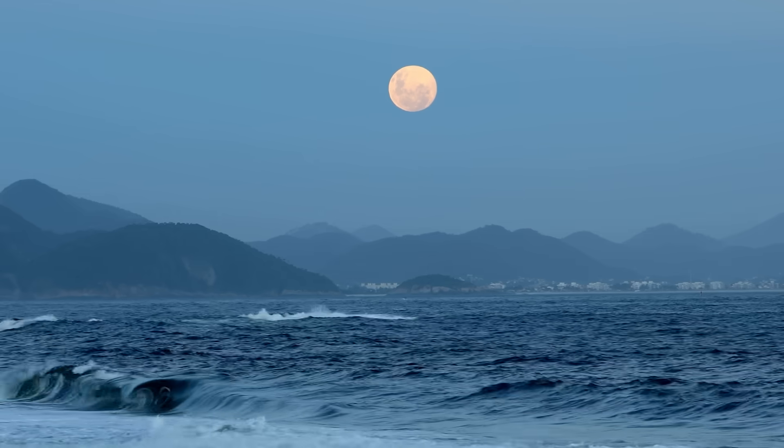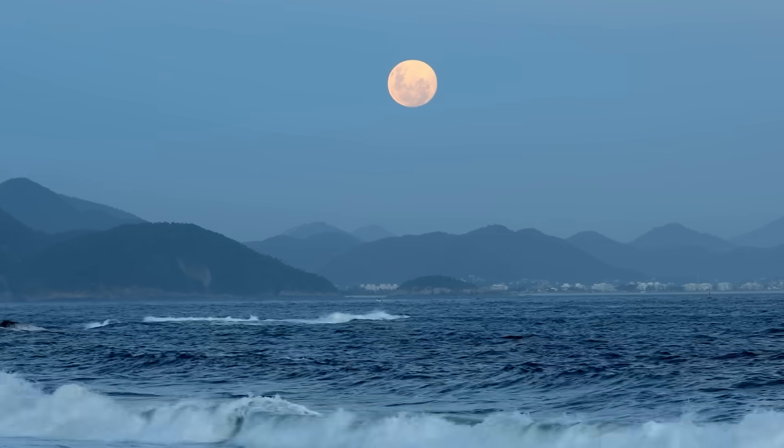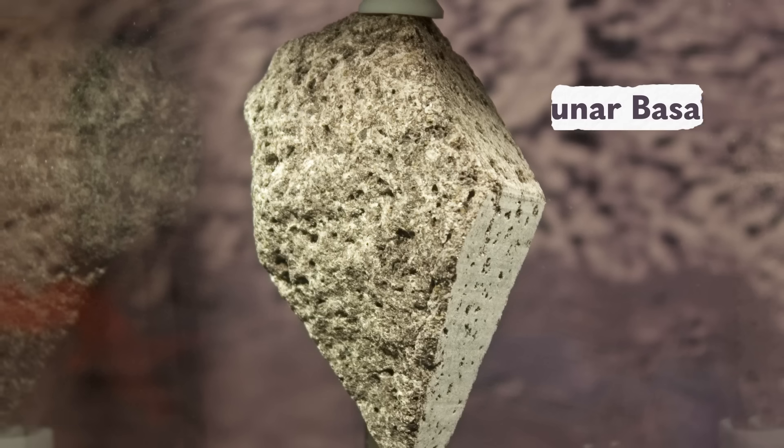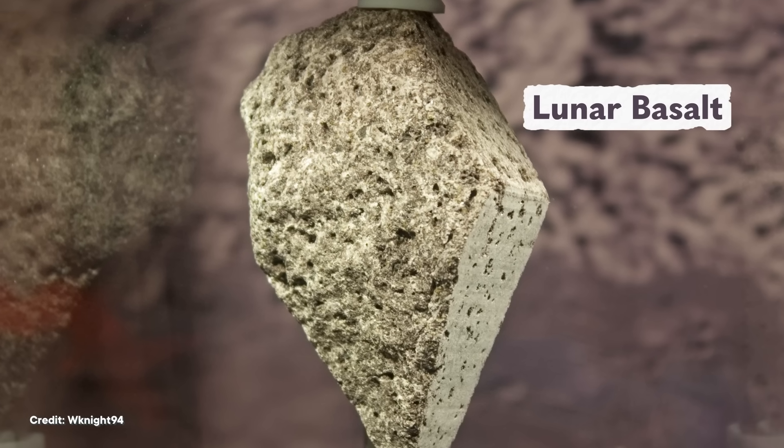Finally, scientists suggested that the tektites weren't from our planet at all, and were actually pieces of the moon that had been hurled towards the Earth by volcanic eruptions or impacts or something. This theory was popular for a while in the middle of the 20th century, since no other terrestrial explanation seemed to fit. But when the Apollo program brought back the first samples of lunar rock down to Earth, we could see that they had a totally different composition. So tektites might be weird, but they weren't out-of-this-world weird. Although this extraterrestrial origin idea might be the closest we got to the real answer before scientists cracked it.